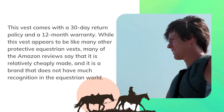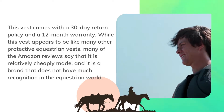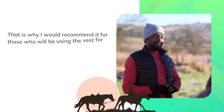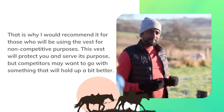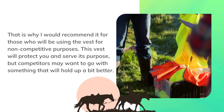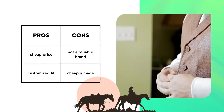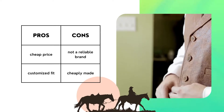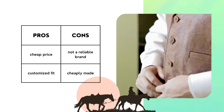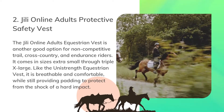While this vest appears to be like many other protective equestrian vests, many of the Amazon reviews say that it is relatively cheaply made and it is a brand that does not have much recognition in the equestrian world. That is why I would recommend it for those who will be using the vest for non-competitive purposes. This vest will protect you and serve its purpose, but competitors may want to go with something that will hold up a bit better. Pros: cheap price, customized fit. Cons: not a reliable brand, cheaply made.